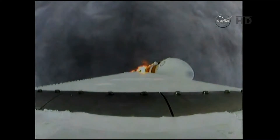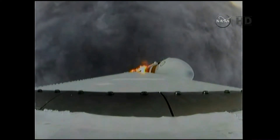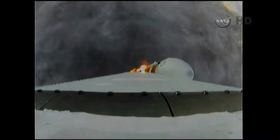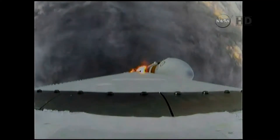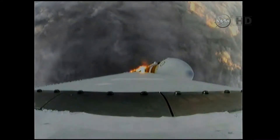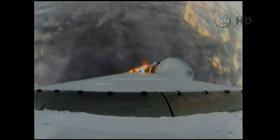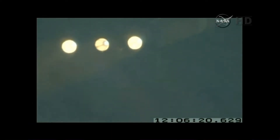One minute into the flight, still looking good. Good chamber pressure on the core booster in the partial thrust mode. Good chamber pressure in port and starboard in full power mode. One minute, 15 seconds of the flight. We have the hydrazine supply valve open in the second stage. One minute, 22 seconds in. Maximum dynamic pressure on the vehicle.